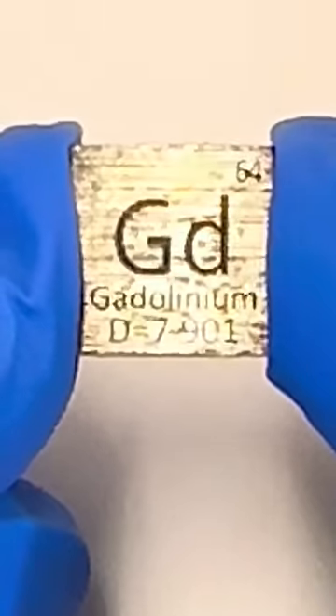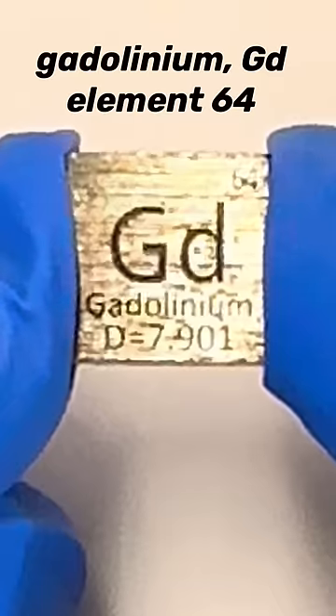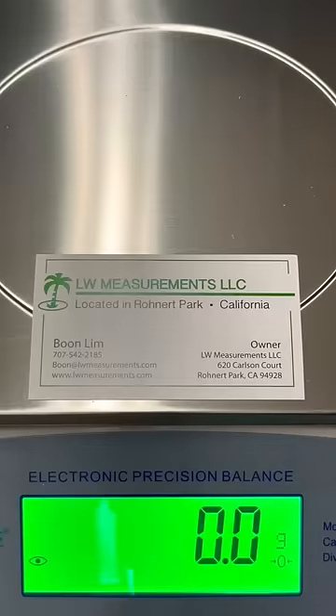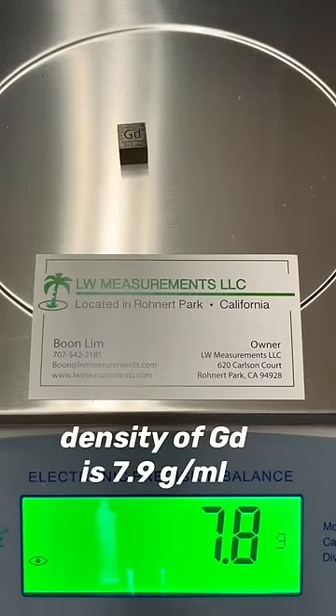I purchased this metal sample online, and I wanted to do some tests to see if it was really made of the chemical element gadolinium. The mass of the one milliliter sample I received is 7.8 grams, so the density of the sample is pretty close to that of gadolinium.